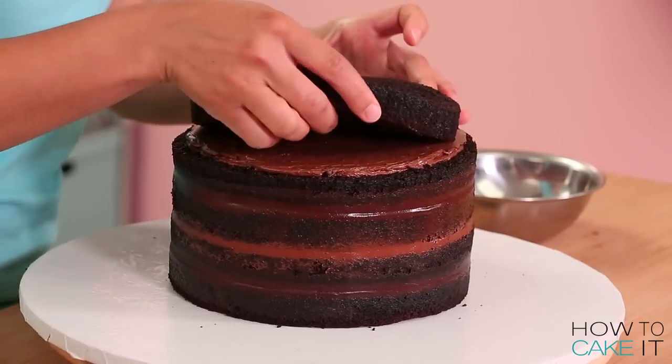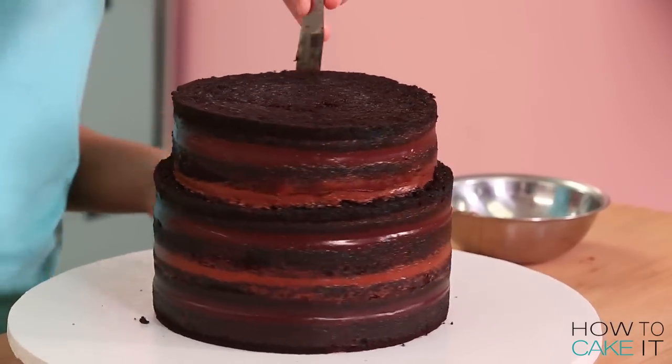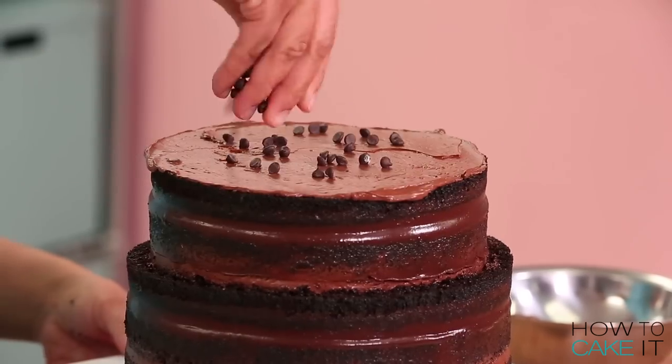I'm gonna make poop number one. Now I have eight layers of cake stacked up and filled with alternating layers of ganache and chocolate buttercream and chocolate chips. Poop is rich.